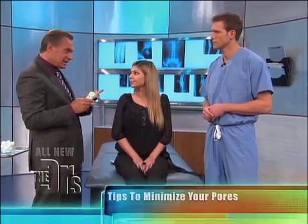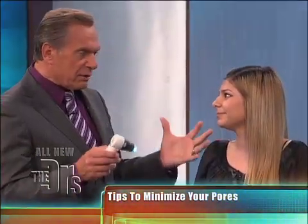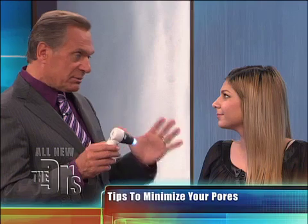The answer is no, I can't permanently change your pores. But there are a couple of key things you can do to make your pores look a lot better. Number one, it's deep cleansing. Make sure you get all of that makeup off, your sunscreen, and other things like that — that's what we call a deep cleansing.